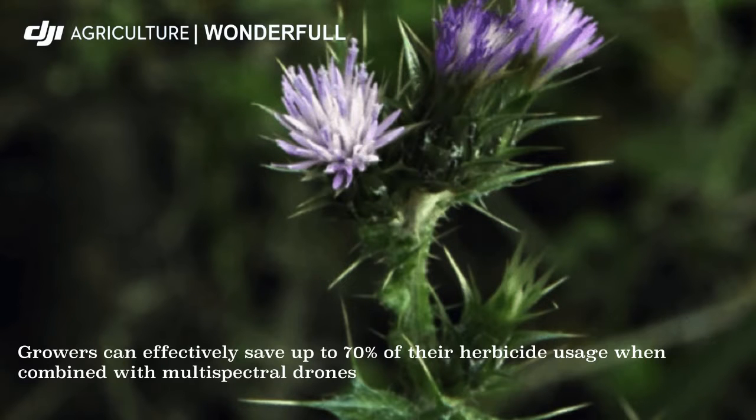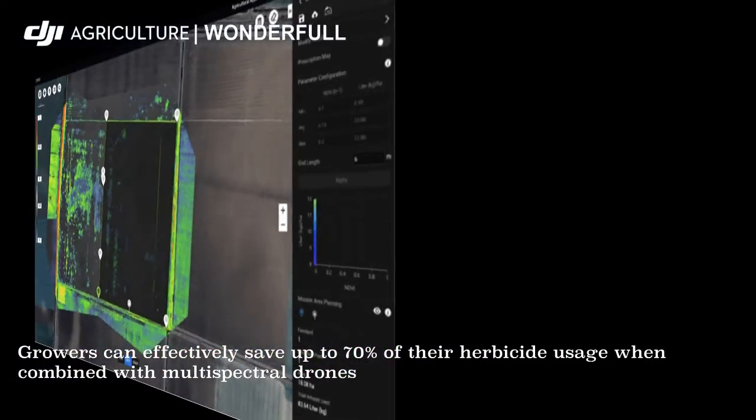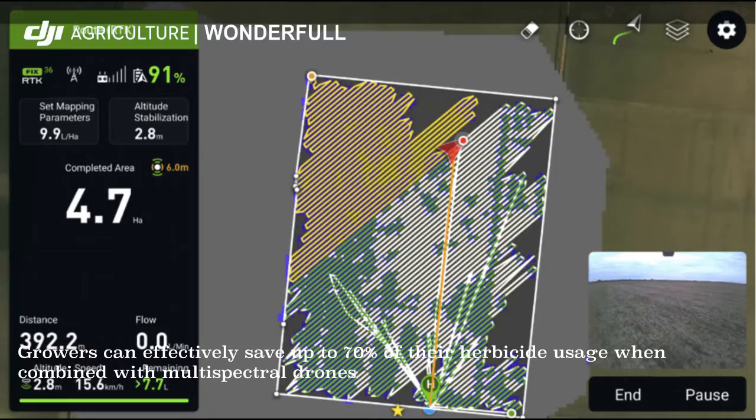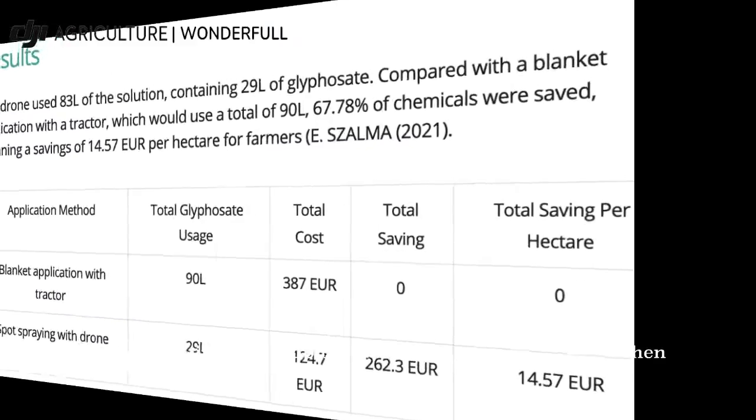Growers can effectively save up to 70% of their herbicide usage when combined with multispectral drones. This is a study from Hungary — you can see the link in the comment area.